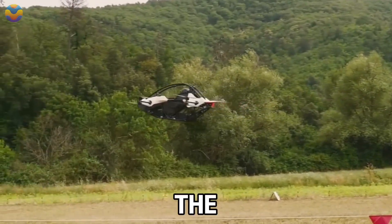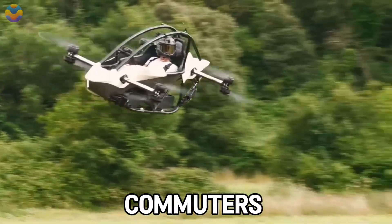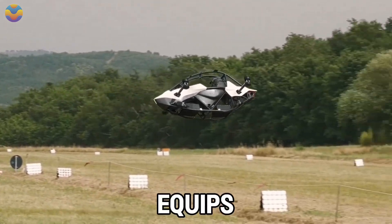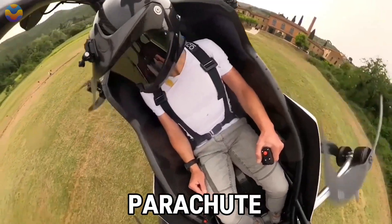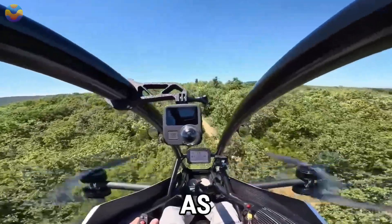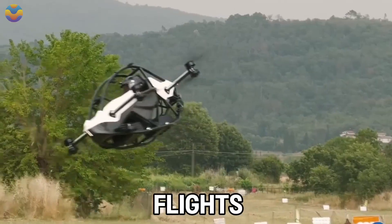Due to these prices, the vehicle mostly caters to affluent enthusiasts and short-distance commuters, but also has capability for recreational flights. Jetson places strong emphasis on safety, equipping the aircraft with obstacle detection sensors, a ballistic parachute, and geofencing that disables flights near airports. Critics mention battery longevity and a lack of required pilot training, but the company has proved over 10,000 incident-free test flights.